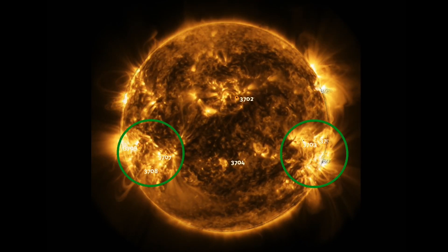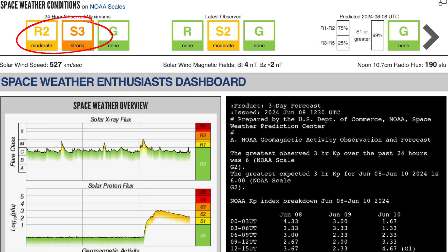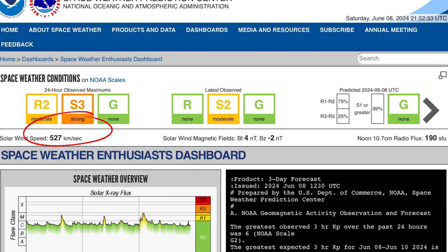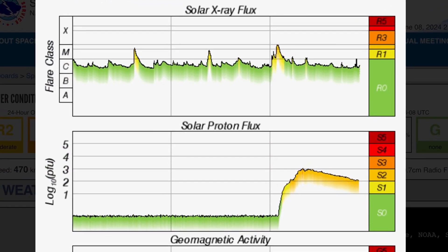Right now we have nine sunspots that we're keeping an eye on. Current space weather conditions: under R2, level 2 radio blackout impacts expected and level 3 solar radiation impacts. Solar storm impacts are in effect right now. Solar wind at 527 kilometers per second — it's been up and over 500 for the last few hours, just now dropping down to 470 kilometers per second. Some very fast solar winds.